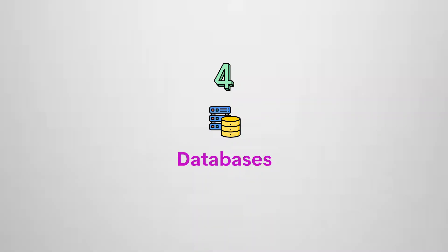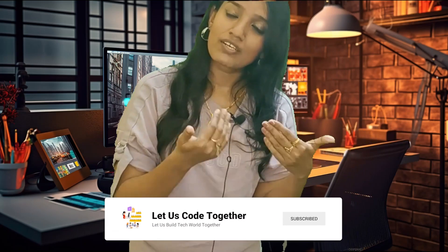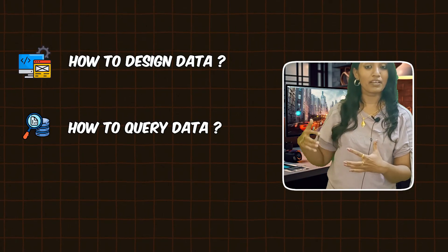Number four — Databases. Databases come in two types: relational and non-relational. Relational databases store data in a table format, and these tables are linked with each other. Examples of relational database management systems include MySQL, PostgreSQL, and Oracle — used for data design, querying, and management.